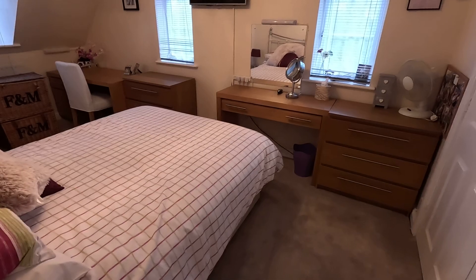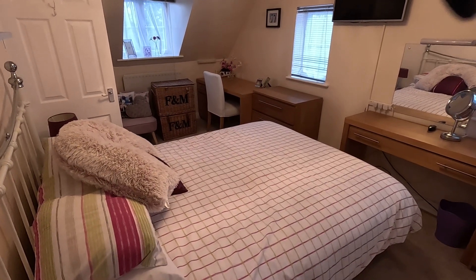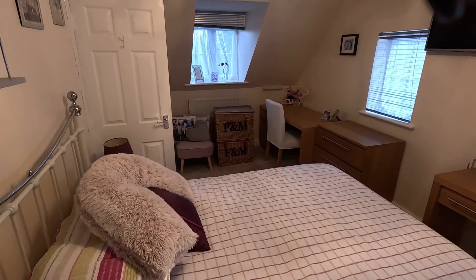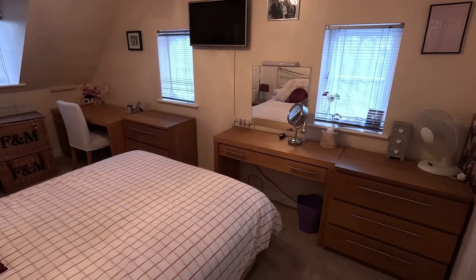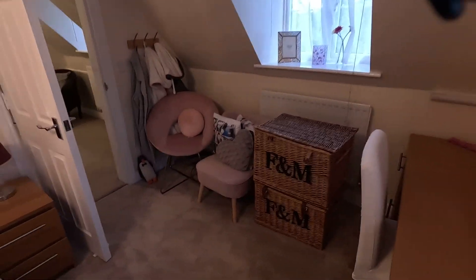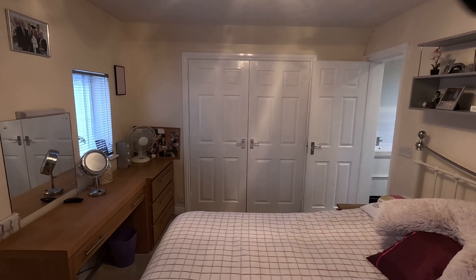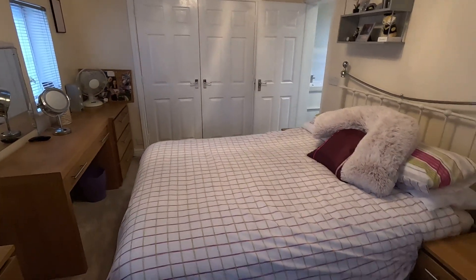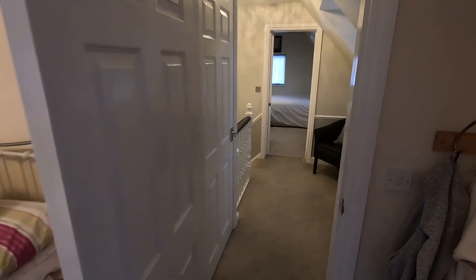Through here we drop into bedroom three — another really large double room. Huge amounts of furniture in this room but again a similar size to the last one. Full-size double bed but you've also got two dressing tables, two chests of drawers, countless Fortnum and Mason hampers as well as a couple of chairs, and the room takes it — it's a really phenomenal size. Dual aspect with side and front facing double glazed windows and a huge built-in wardrobe that runs the full width of that wall and is considerably deeper than you think, with full length hanging across the whole width.